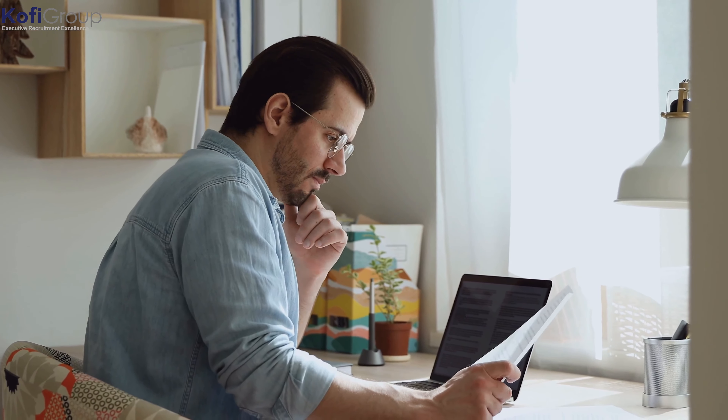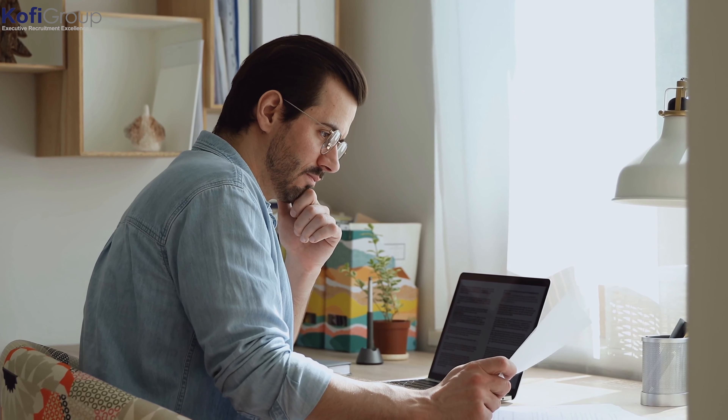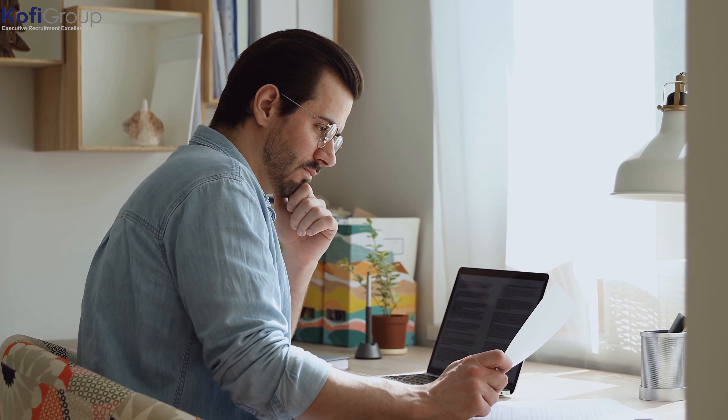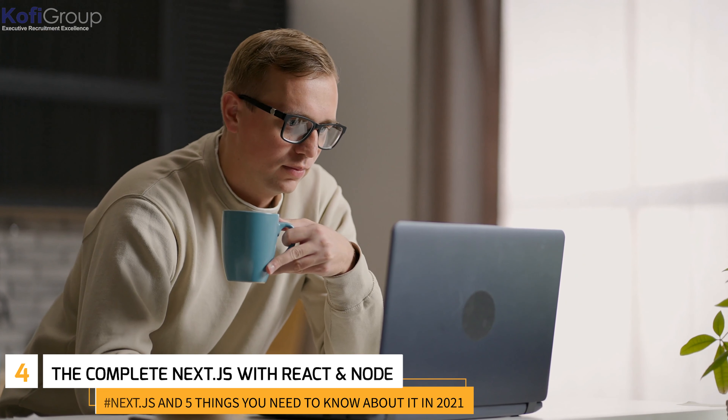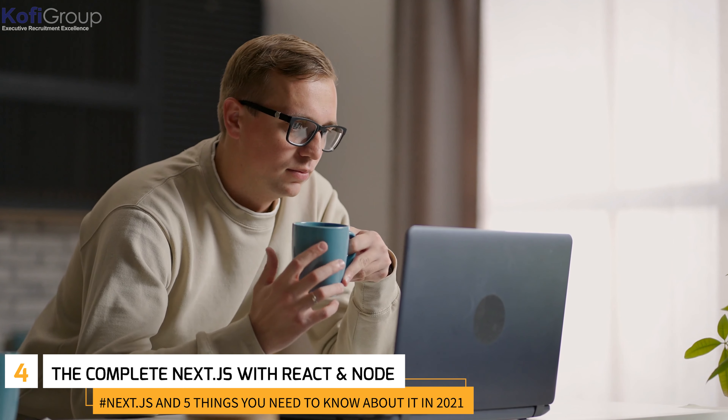Number three: 'React — The Complete Guide.' Even though this is a React course, there is a very detailed module dedicated solely to working with Next.js — it's like killing two birds with one stone. Number four: 'The Complete Next.js with React and Node' — a very hands-on, project-based course that dials into how Next.js works within React.